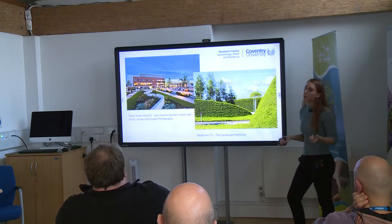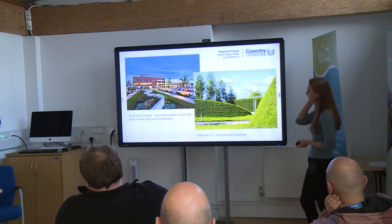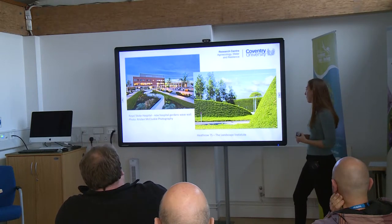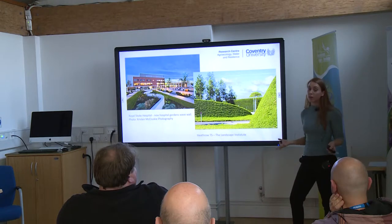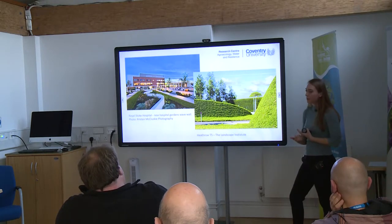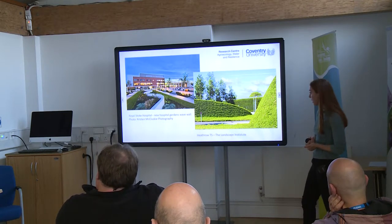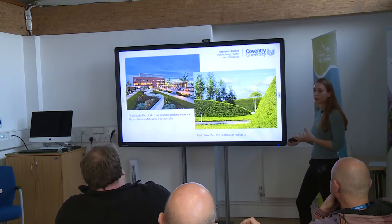I've called these examples 'the good, the bad, and the ugly.' This is Terminal 5 — there was a huge project to get landscaping and green areas in there, and it does look impressive compared to other terminals. But really I'm not seeing flourishing biodiversity; I'm just seeing grass being laid down, which is a good start, but I always think there's a missed opportunity. Perhaps an airport isn't really where we want to be encouraging too much wildlife, but are people doing as much as they can?